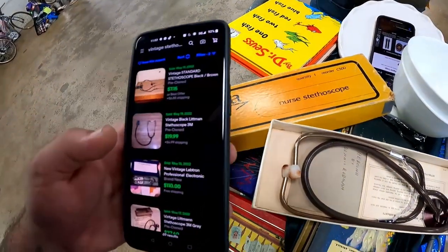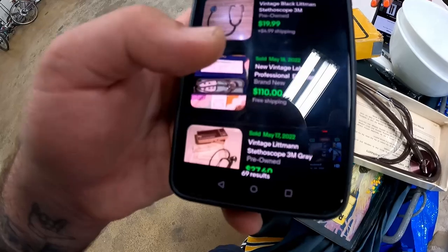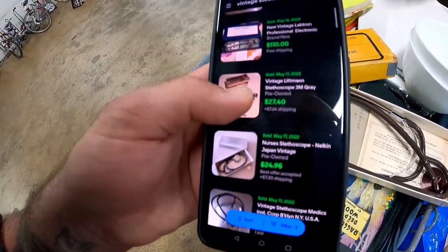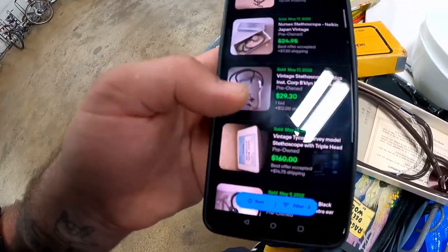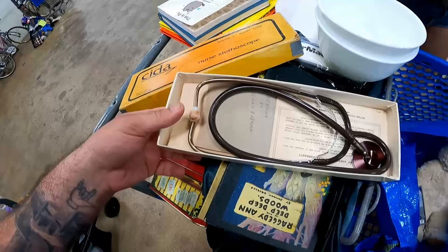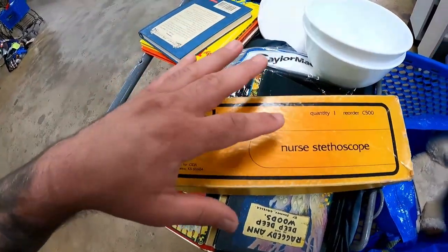On our vintage stethoscope, I couldn't find the exact brand, but there was a fair amount of vintage stethoscopes sold overall — 69 sold in the last 90 days. Prices ranged from $7 to $27; one professional electronic one went for $110. Best offer was $7, and one went for $30 on a bid with 12 watchers. I see around a $20 bill on this, especially since it comes with the nice little box. I'd hope for at minimum $15–$20.